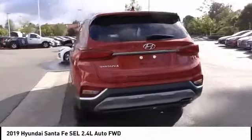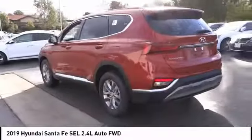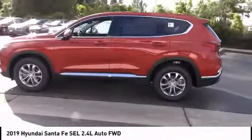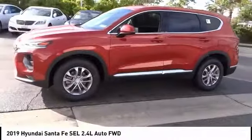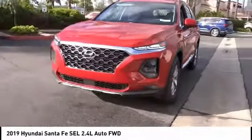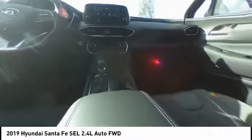This vehicle has less than 100 miles. Here are some of this vehicle's great options: traction control, dual airbags, air conditioning, alloy wheels, power steering, four-wheel disc brakes, trip computer, electronic stability control, security system, fog lights. Your new ride is just a phone call away.